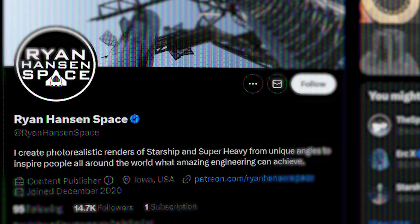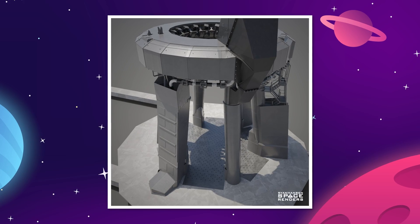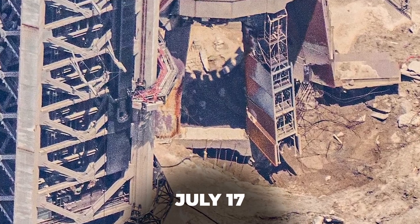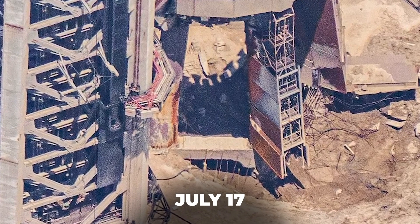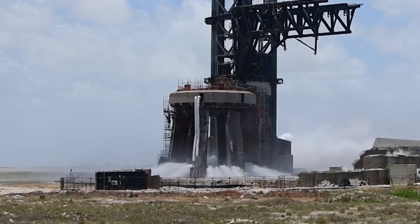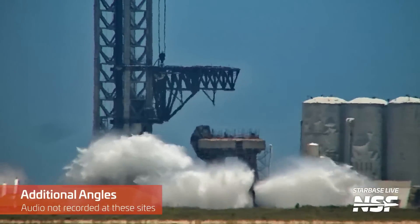A lot of speculation had been buzzing around the community, and folks like Ryan Hansen were rightfully happy to see that their thoughts on the device and its proportions were mostly correct. Then on July 17th, before the apparatus had been completely installed, the SpaceX team conducted their first test, and even with a missing water tank, the plates put out an impressive flood of water.